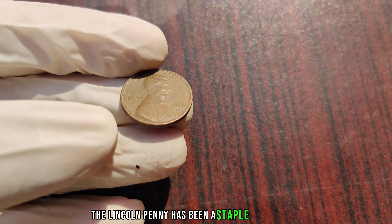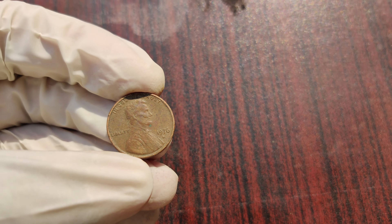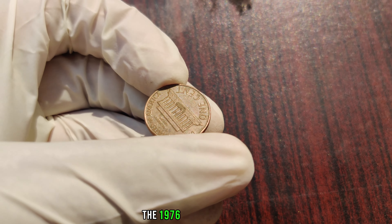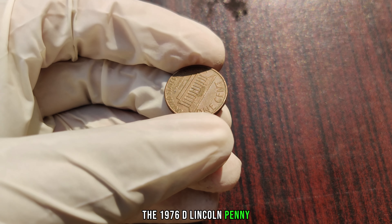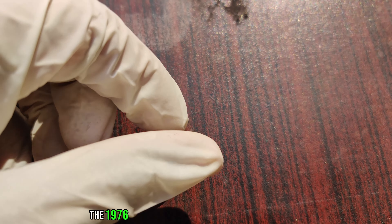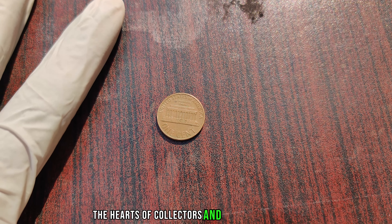The Lincoln penny has been a staple of American currency since its inception in 1909. But among the countless pennies minted over the years, one particular coin from 1976 stands out — the 1976 D Lincoln penny. Minted during America's bicentennial year, the 1976 D Lincoln penny holds a special place in the hearts of collectors and enthusiasts alike.